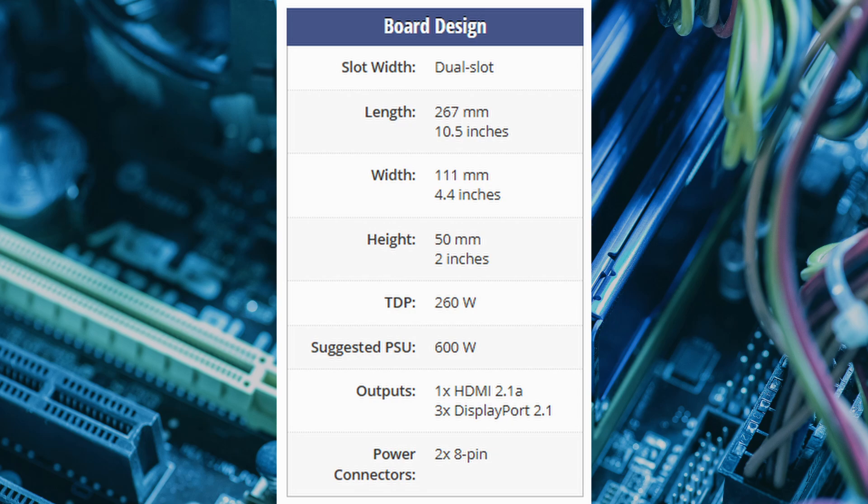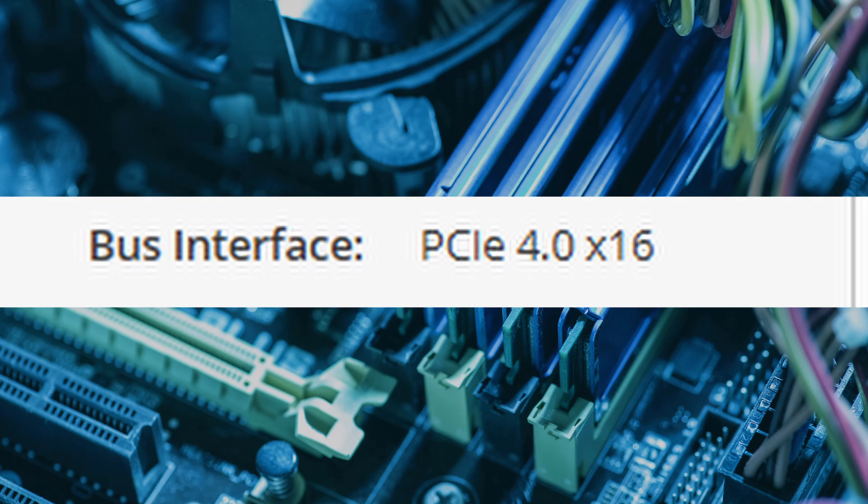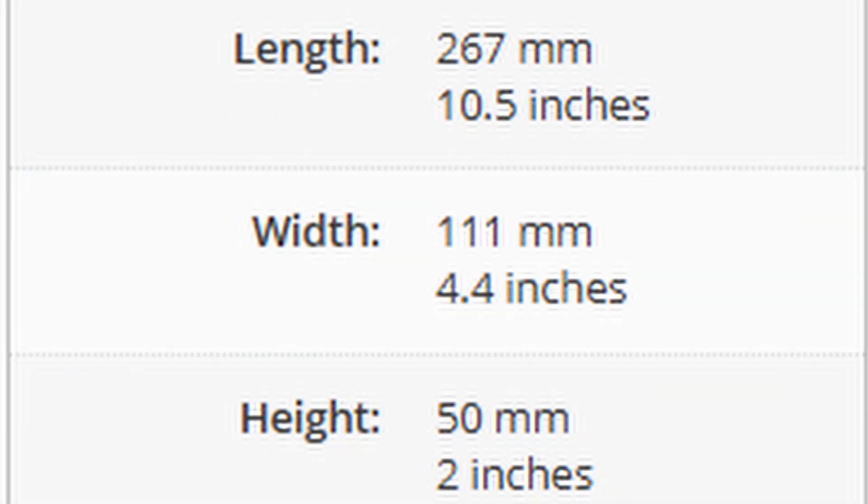Connectivity is top-notch with one HDMI 2.1a port and three DisplayPort 2.1 ports, making it perfect for 4K or even 8K displays. The card connects to your system via a PCIe 4.0 x16 interface and measures 267mm x 111mm x 50mm, ensuring it fits seamlessly into most builds.